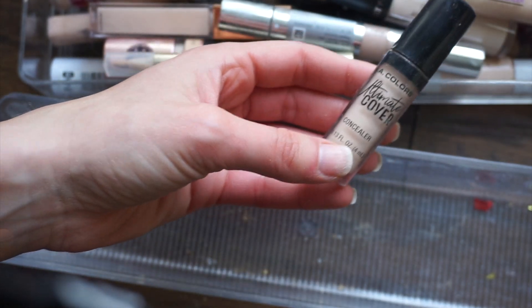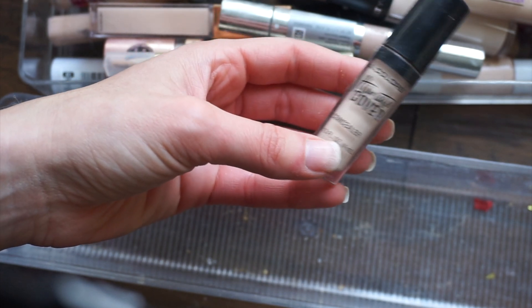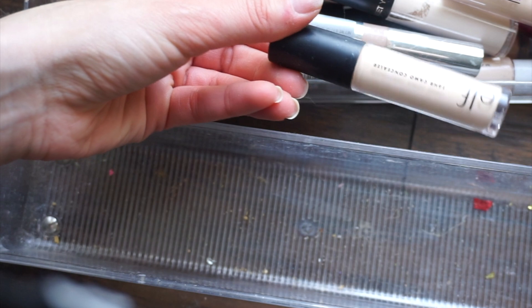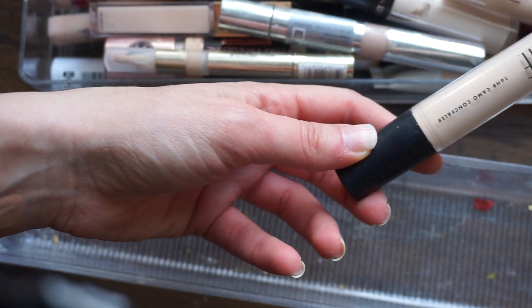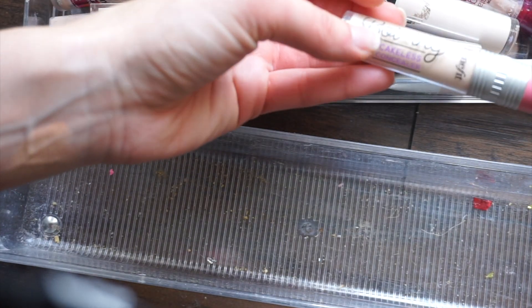I really like this concealer — I've mentioned it quite a few times on my channel. It's the LA Colors Ultimate Cover concealer. It's not the most moisturizing but I really like it for a budget concealer. The regular ELF Camo concealer — I haven't used this one too much, it just wasn't my favorite, but I'll hang on to it for review and tutorial purposes in case I do something ELF-related.